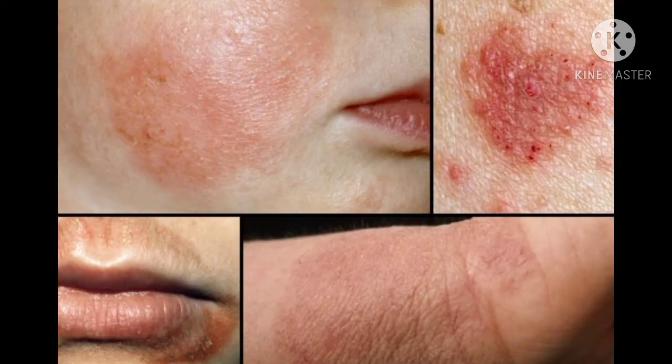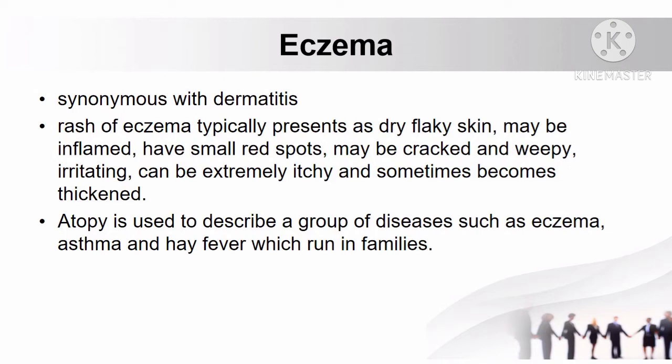Let's first discuss eczema. It is synonymous with dermatitis. The rash of eczema typically presents as dry, flaky skin, may be inflamed, have small red spots, may be cracked and weepy, irritating, can be extremely itchy, and sometimes becomes thickened.